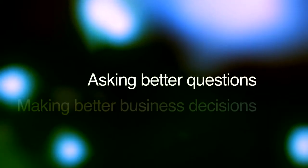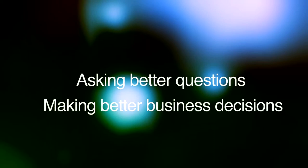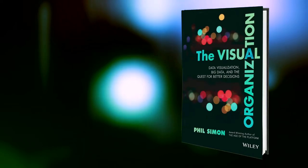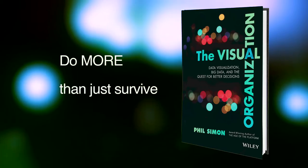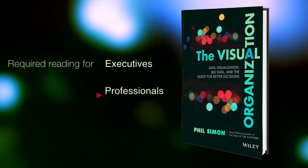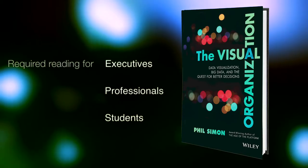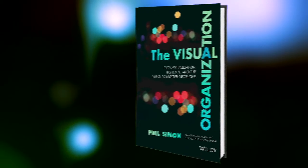As a result, they are asking better questions and making better business decisions. Rife with real-world examples and practical advice, The Visual Organization is a full-color tour de force. Simon deftly explains how organizations can do more than just survive the data deluge — they can thrive in it. It is required reading for executives, professionals and students interested in unleashing the power of data. Start to see your business differently.